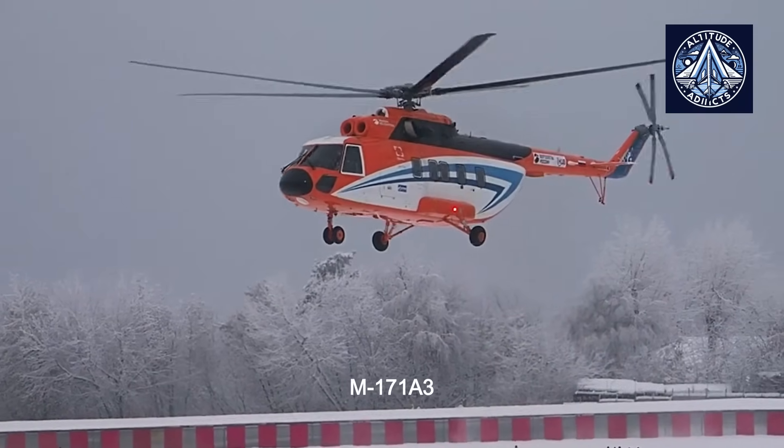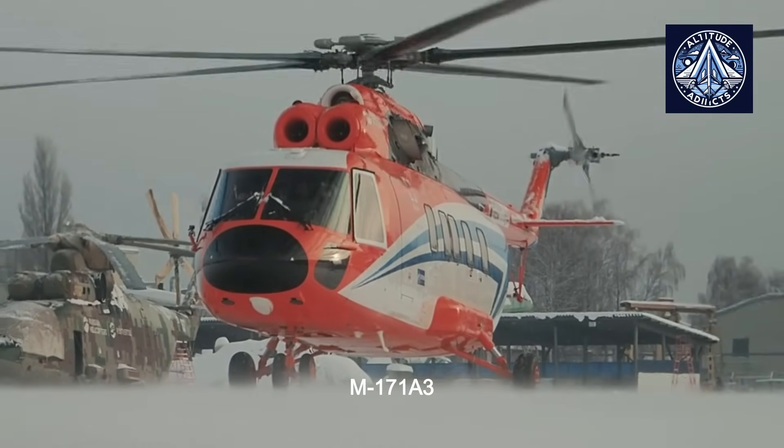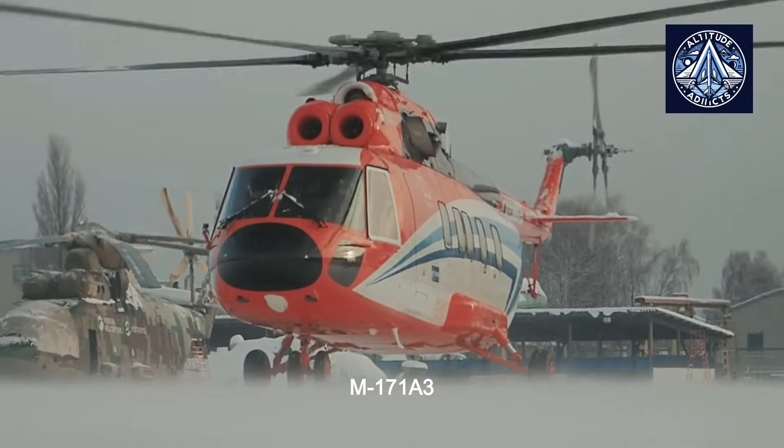Do you think the Mi-8 is still relevant in the Arctic? Let us know in the comments. Please feel free to like, share, and subscribe to our channel.